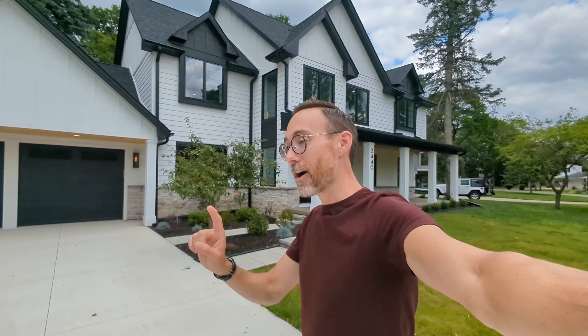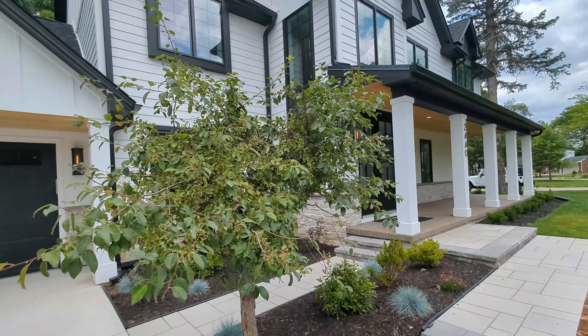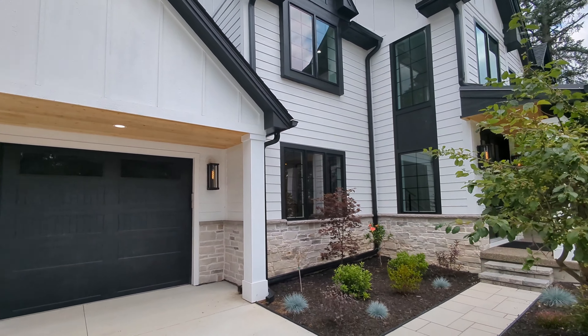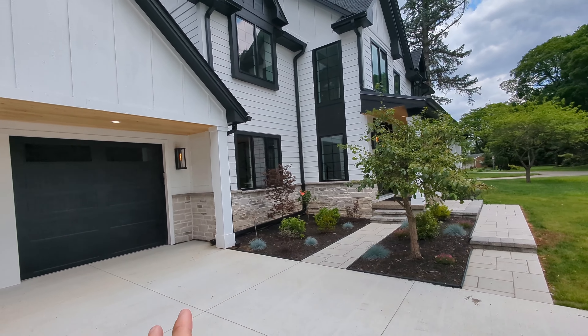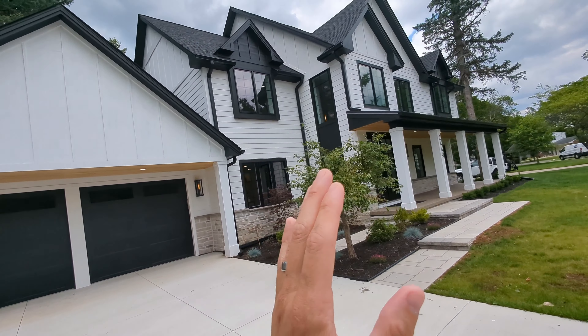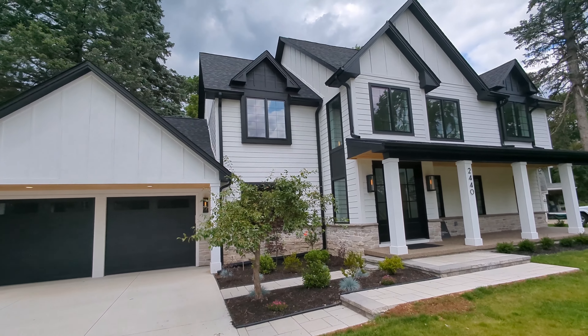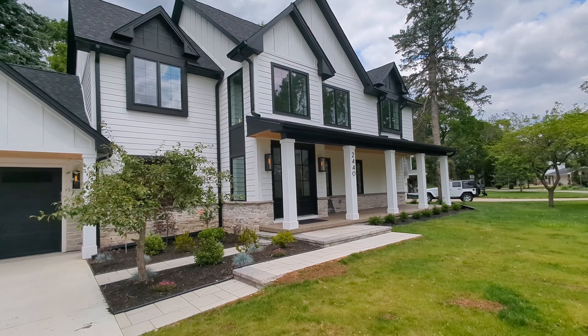If you've ever driven by a house and wondered what it looks like on the inside, I've had that same feeling — even though I do this all the time. This is actually one of those houses. I saw it as it was being built and kept asking myself what it was going to look like inside. I had an opportunity to pop in, and I'm going to show you around. This place was designed and built by Amaro Design, and they can build you one.